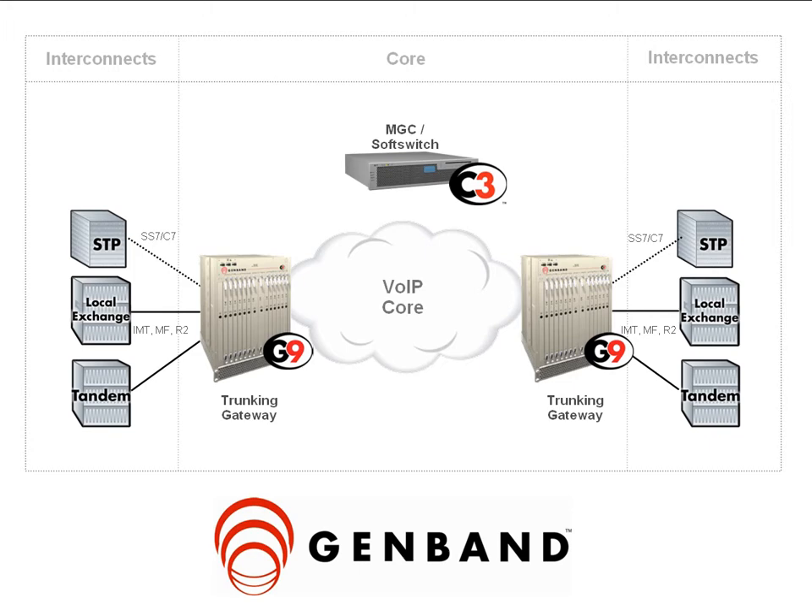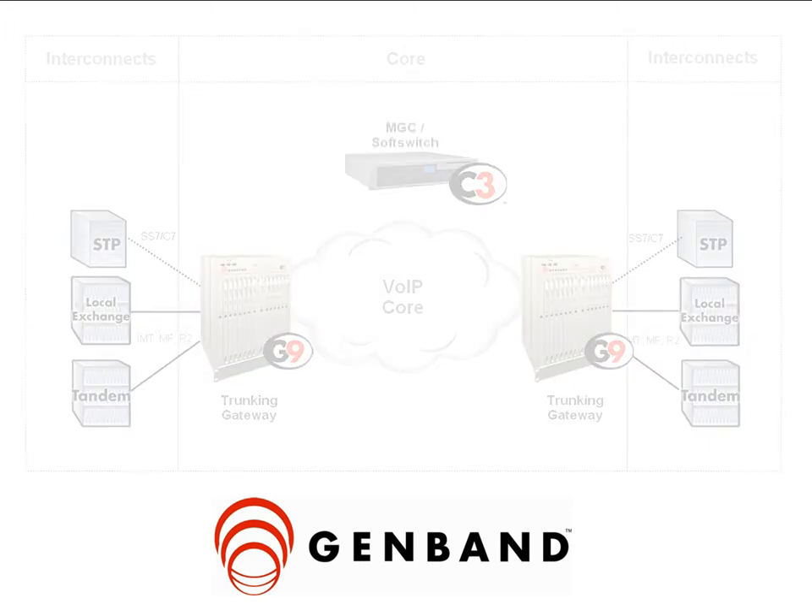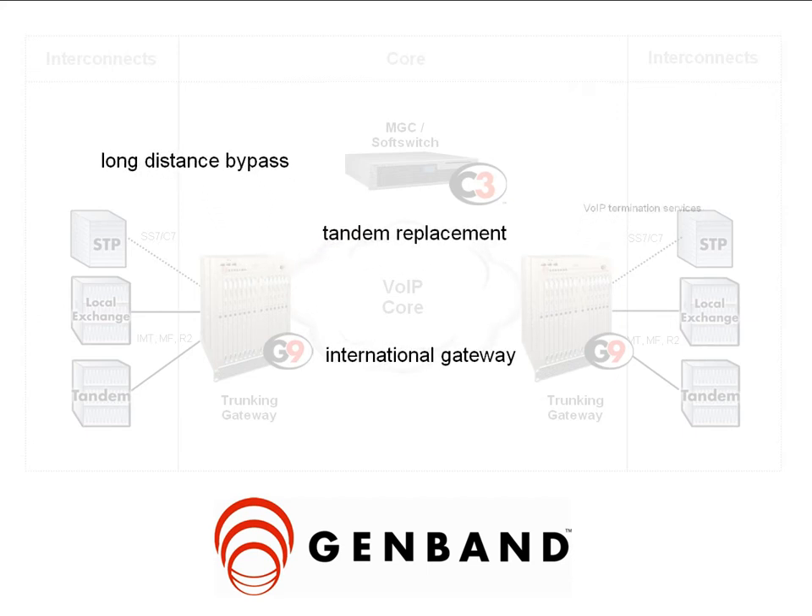A number of advanced VoIP applications are enabled by GenBand's IP trunking solution, including long distance bypass, tandem replacement, and international gateway or VoIP termination services.